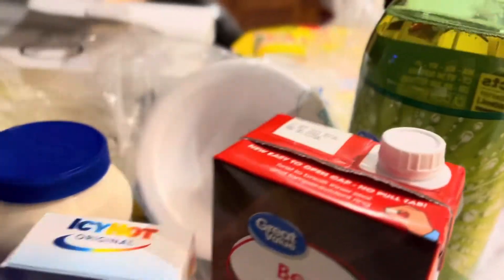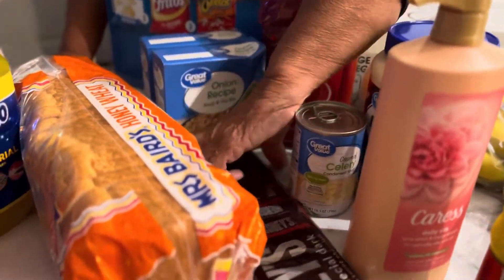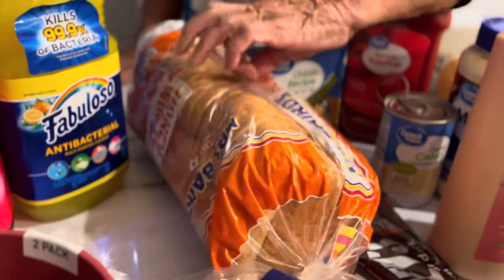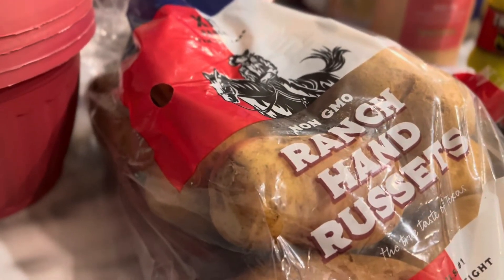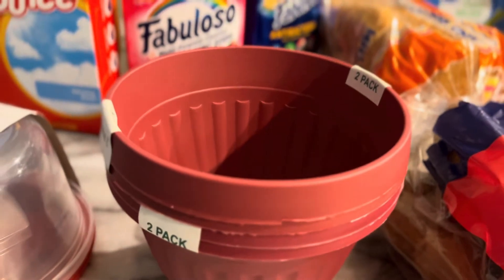I have one ginger ale, a little 12-pack of medium-sized granola bars, a loaf of bread, and a five-pound bag of potatoes. I also have these two little packs from Dollar General Store.